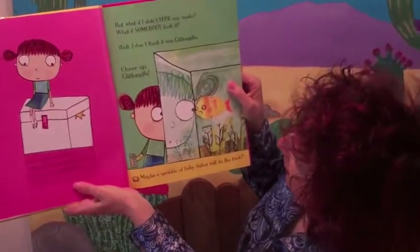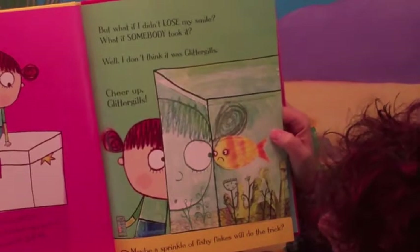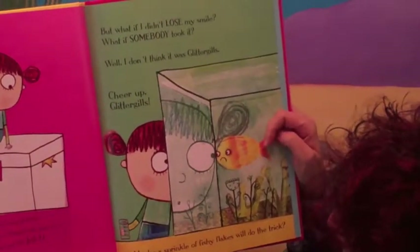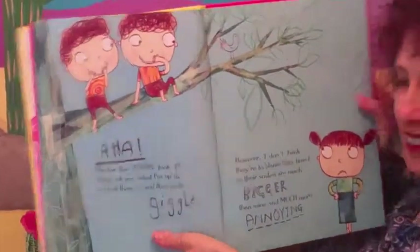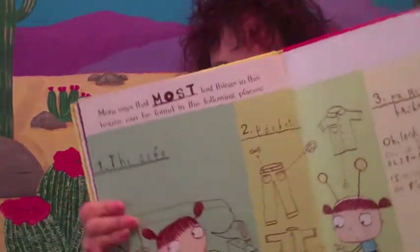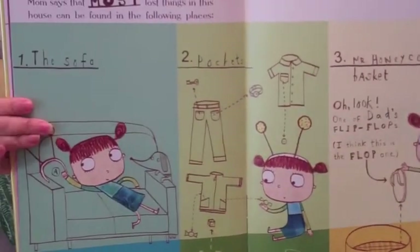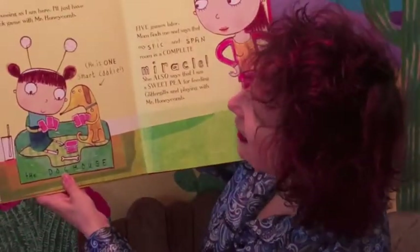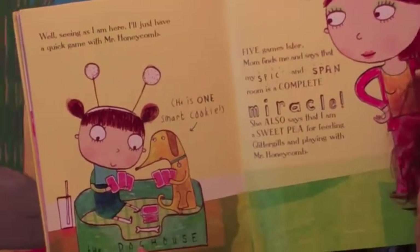And we meet all these fun and fabulous characters throughout. This is Glitter Gills the goldfish — very fun, and I love the way she's distorted the fish tank, it's just really neat. And then we meet the twins, and Mr. Honeycomb. This is a really fun spread too, about where mom's telling her all the places that things are often found when they've been lost. 'Seeing as I am here, I'll just have a quick game with Mr. Honeycomb. He is one smart cookie.'